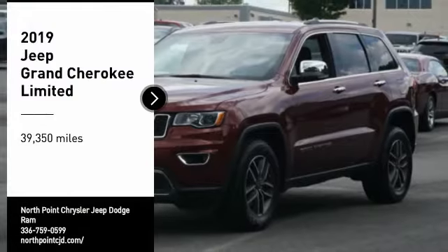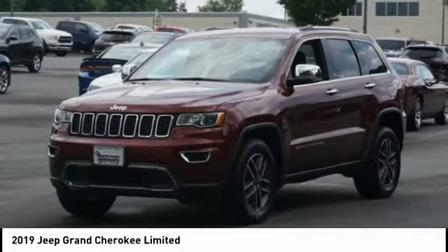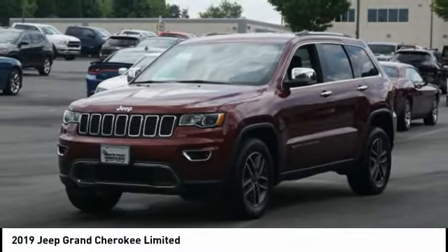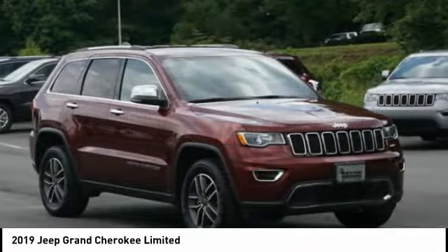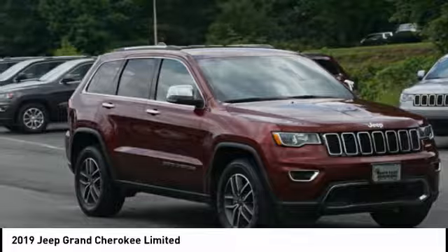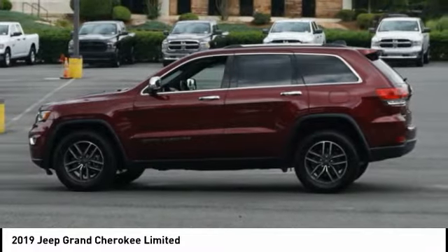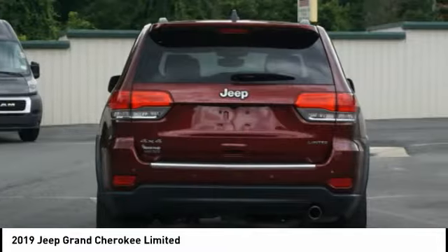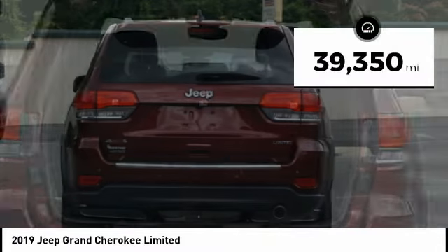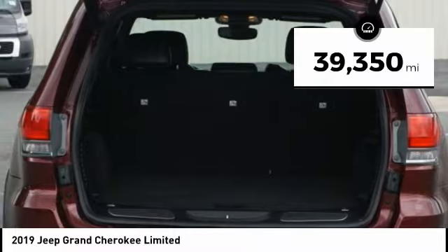Make a great choice today with the 2019 Jeep Grand Cherokee. The Jeep Grand Cherokee offers superior off-road capability comparable to that of the upscale Land Rover LR3. This makes the Grand Cherokee a fine choice for families who venture off-road or vacation in the mountains or other remote areas. This vehicle has less than 40,000 miles.